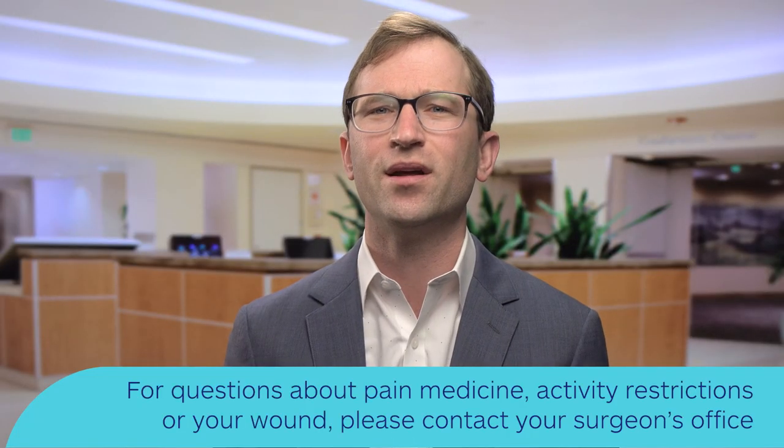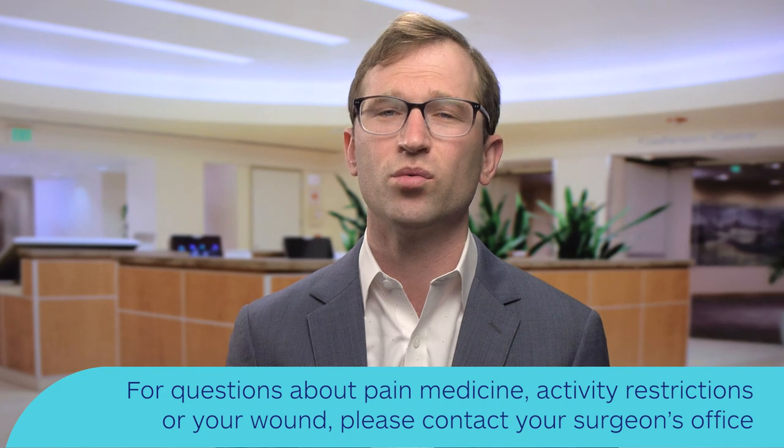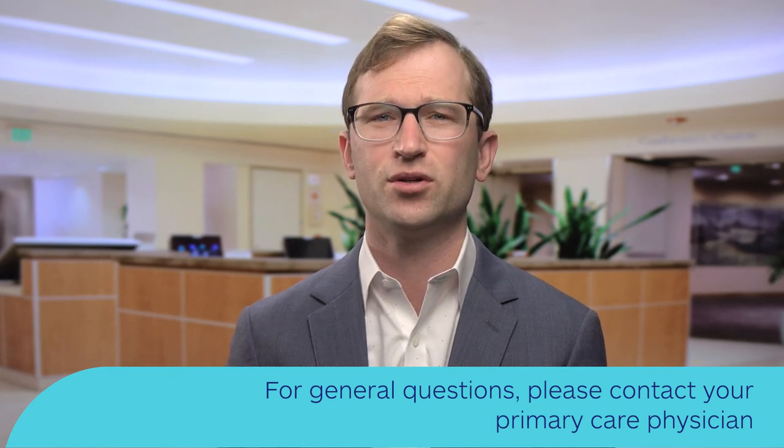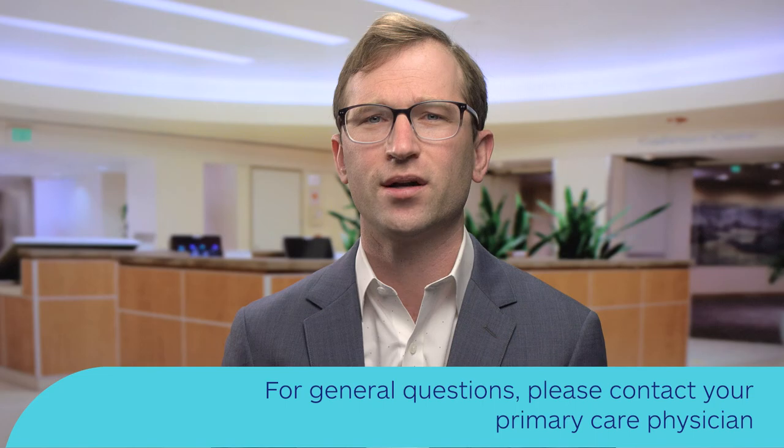We hope this video helps you feel prepared for your upcoming spine surgery. John Muir Health wants your surgery to be safe and result in long-term success. It might be tough immediately following surgery, but steady progress is what you can look forward to. If questions come up after surgery — questions about pain medicine, activity restrictions, or your wound — please call your surgeon's office. If there are more general medical questions about medications you took before surgery or other health conditions, please call your primary care doctor. Thank you for watching, and thank you for choosing John Muir Health as your partner in care.